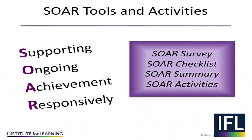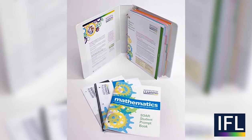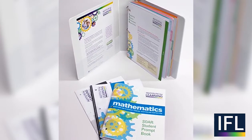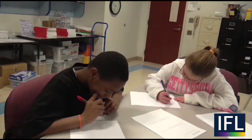What math concepts do your students understand deeply, and which concepts need additional work? The IFL's SOAR survey can help educators determine what math students have learned and where they need more learning opportunities. The survey is a series of questions that help elicit what students understand and the representations they know how to use.